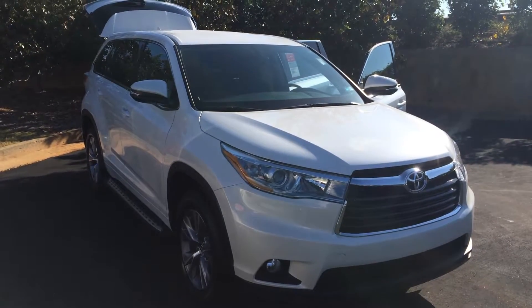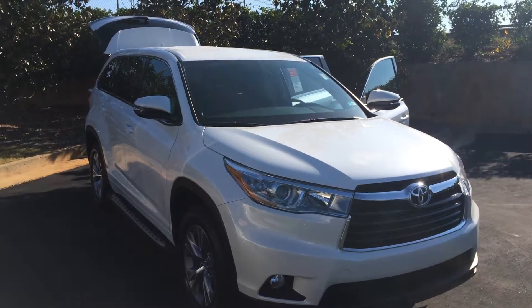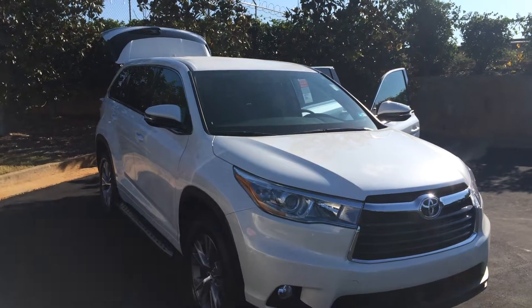Good morning Mrs. Underwood. This is Gerald at LaGrange Toyota here with your brand new 2016 Toyota Highlander. This is an LE Plus model in Blizzard Pearl, and I just want to walk around here and kind of show it off to you.